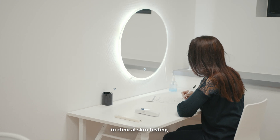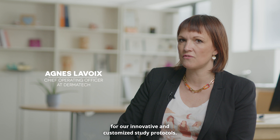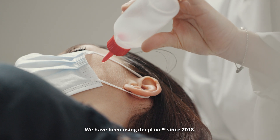Dermatec is specialized in clinical skin testing. We are renowned worldwide in the domain of cosmetics for innovative and customized study protocols. We have been using DeepLive since 2018.